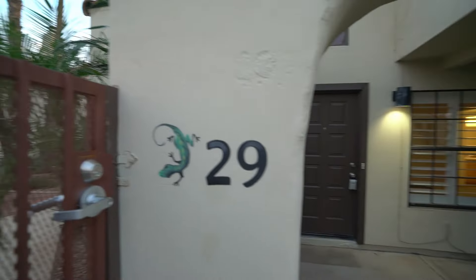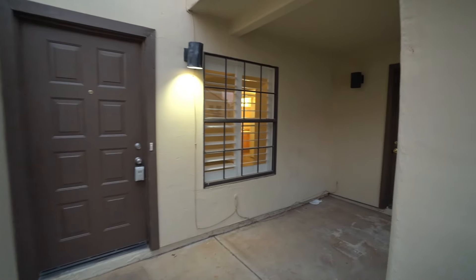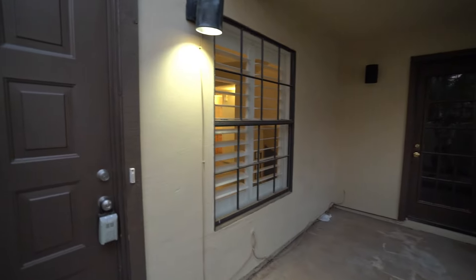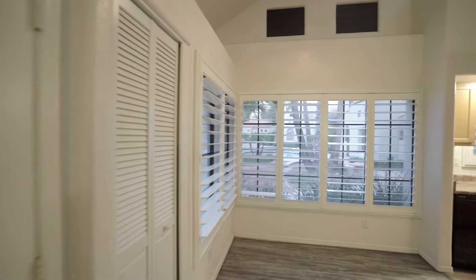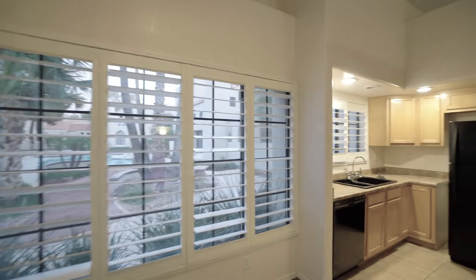You don't want to miss this terrific townhome in Pueblo Santa Fe. This 3-bedroom, 2-bathroom townhome features an open plan downstairs with a nice dining area.